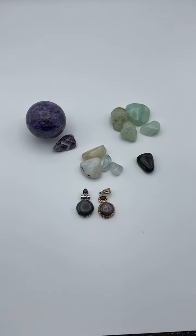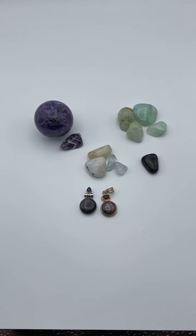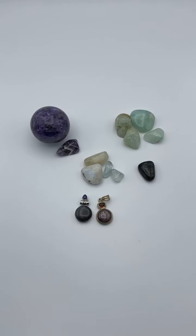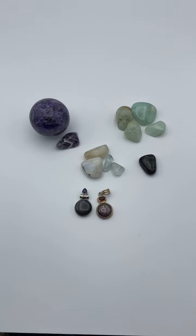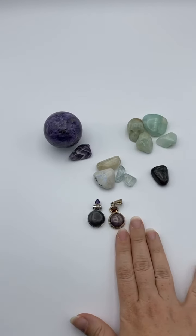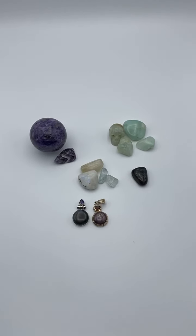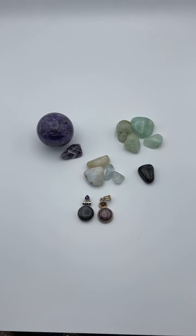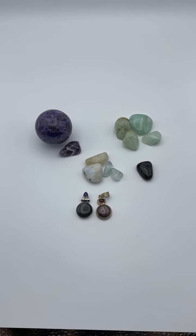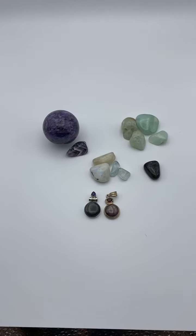Hey everyone, it's Jen. I'm doing a quick impromptu Facebook Live and I'll upload this to my YouTube channel at youtube.com/crystalguidance. I just got in a new pendant and it's really inspired me to shoot a video about why you should always make sure of what you're buying before you buy it, and to not always trust the seller — they don't always know what they have.